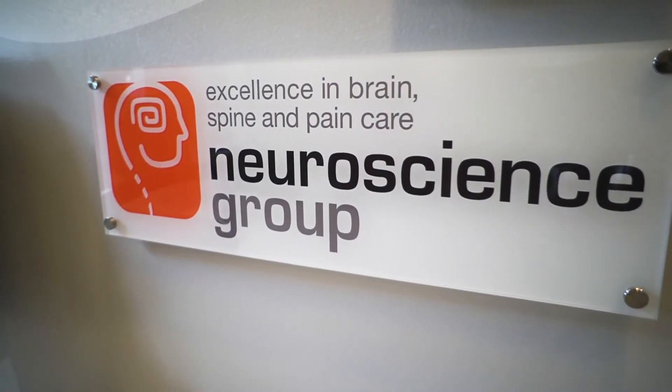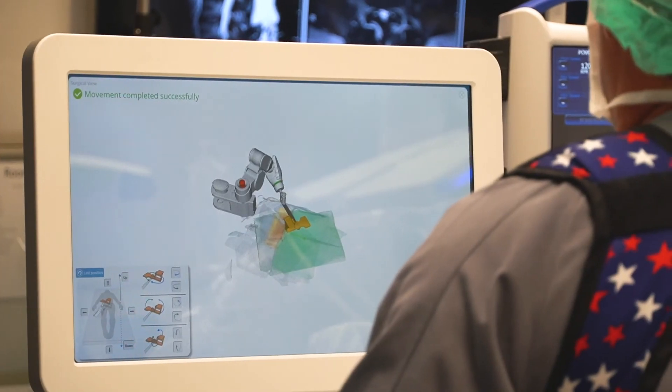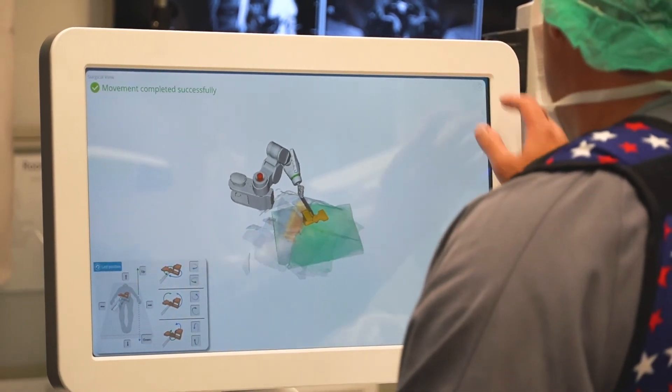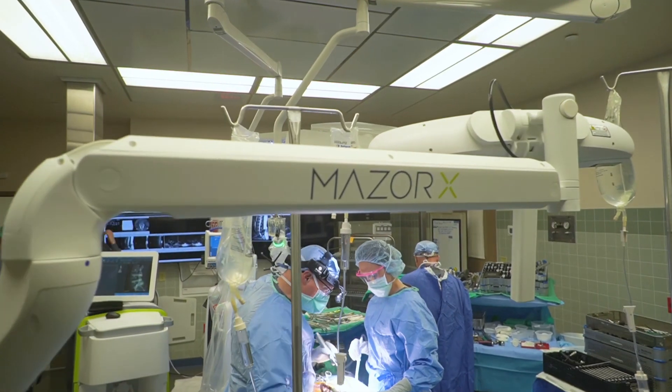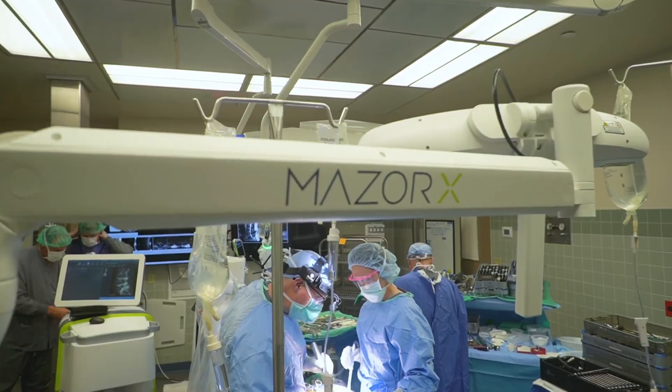Neuroscience Group and Theta Care teamed together to perform high quality, highly skilled, and highly technical types of surgeries on the spine. The robot, I think, is one very important tool for helping us to build a center of excellence.